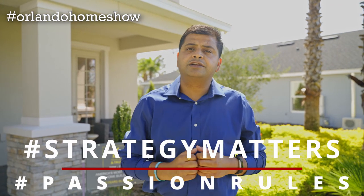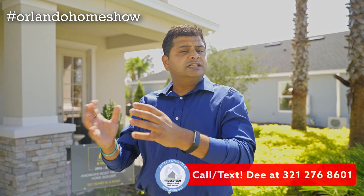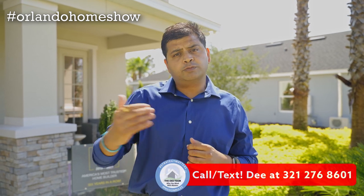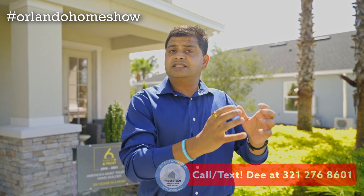Hello and welcome to another episode of Orlando Home Show where strategy matters, fashion rules, and today I'm going to be showing you this beautiful builder model. It is five bedroom, four and a half bathroom, two story home. The model is actually a three car garage, but can also be built as a two car garage.